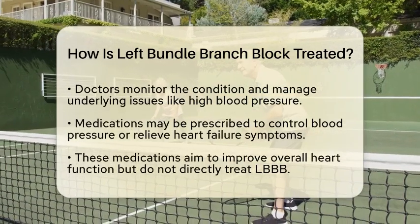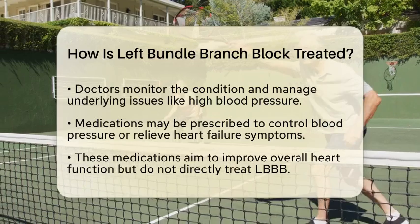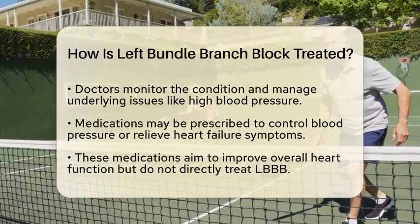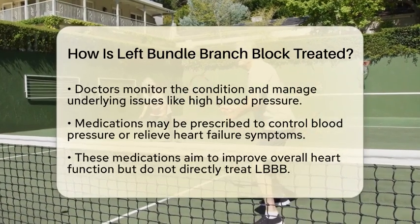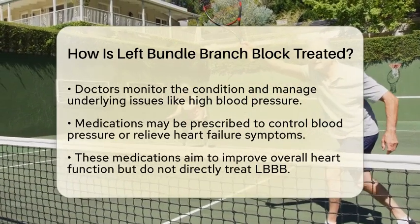If there are underlying conditions, treatment may include medications aimed at controlling blood pressure or alleviating symptoms of heart failure. While these medications do not directly address the LBBB, they can help improve overall heart function and reduce the risk of complications.